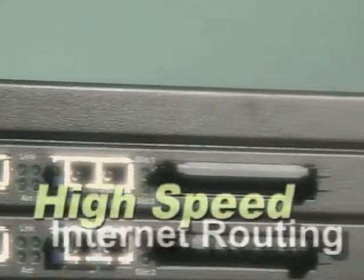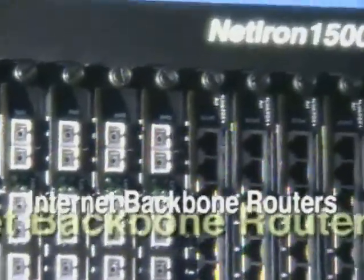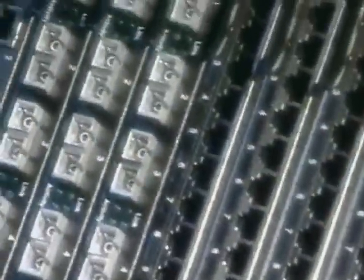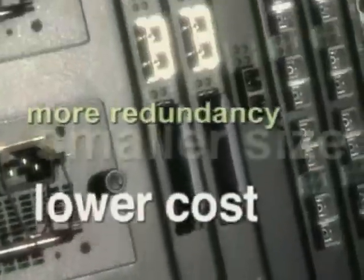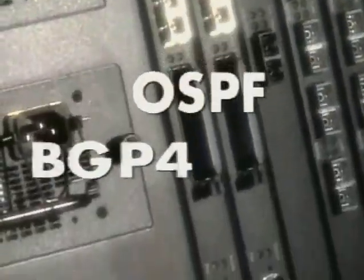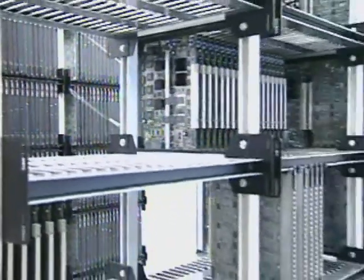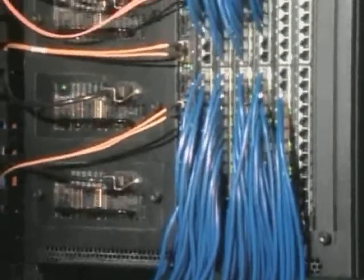For high-speed Internet routing, Foundry offers the NetIron 400, the NetIron 800, and the new NetIron 1500 Internet Backbone routers. How are they different from what's already out there? Higher performance, higher port density, more redundancy, lower cost, and smaller size — with the ability to support millions of routes with hundreds of gears. Packet over SONET: OC3, OC12, OC48, and OC192 interfaces. Full support for the protocols that build today's Internet: BGP-4 and OSPF. Foundry also offers the best non-blocking architecture available, meaning service providers can build an infrastructure and add functionality and services for their customers for years to come.